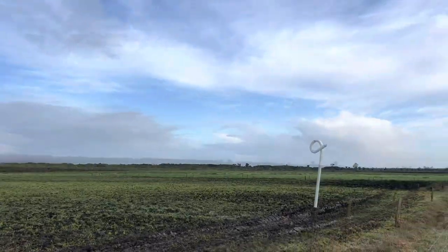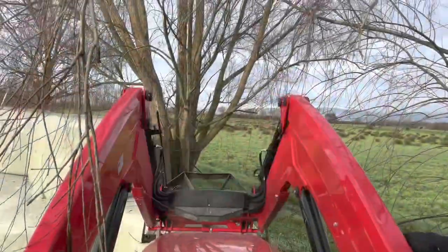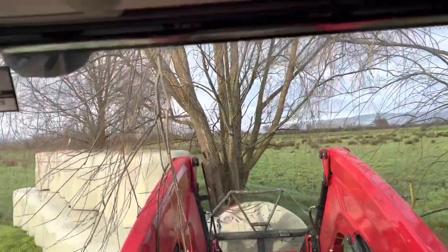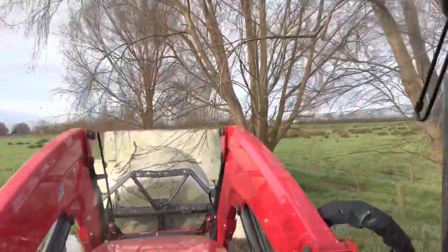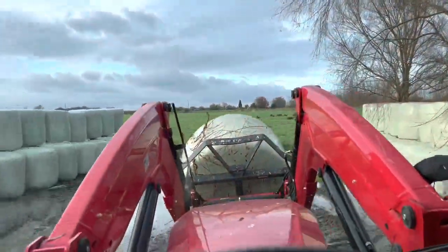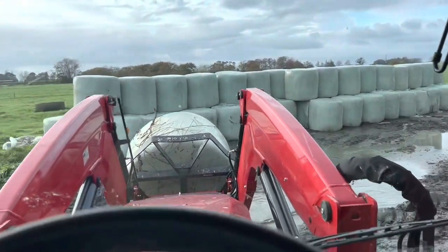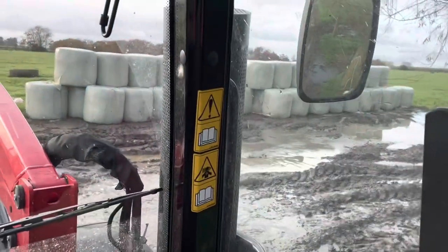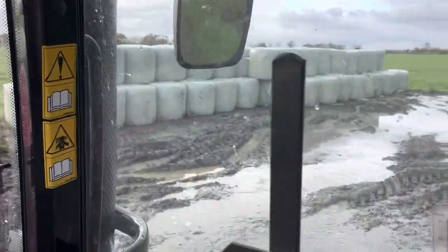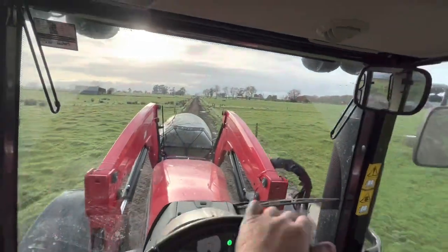We are going to grab another one of these bales — these are the ones that the cows are really liking at the moment. Still wet through here, big puddle there, can't be helped. We are probably looking at filling that in this year with something — we'll get to it eventually. Let's head on up the front. I think Dad said we're going to be working on the maize chopper today.